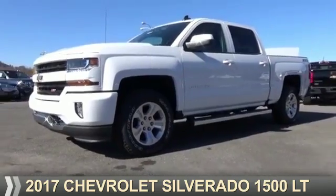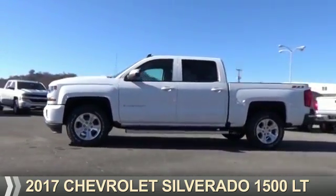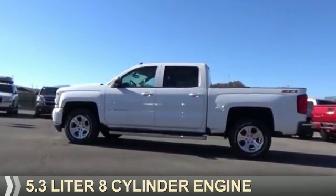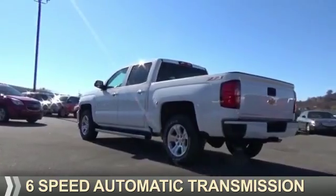Presenting the 2017 Chevrolet Silverado 1500. It's powered by a 5.3-liter eight-cylinder engine and a six-speed automatic transmission.